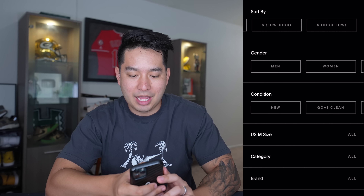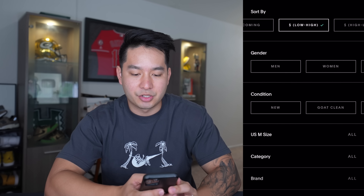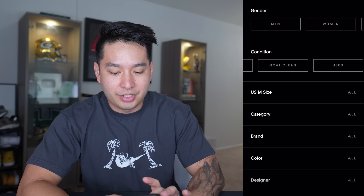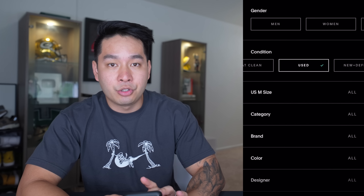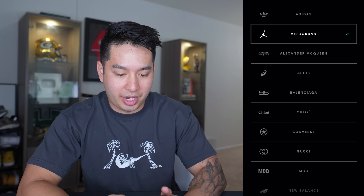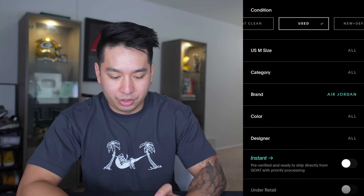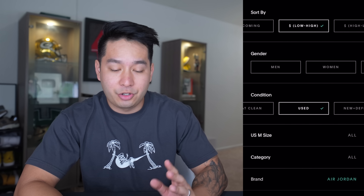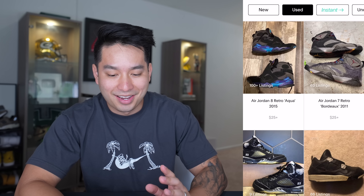We're going to go to the filters and sort by low to high, so it sorts by the lowest pricing to the highest. Condition — we want to click 'used,' so it's used low to high. Category doesn't matter, but we're switching the brand to Air Jordan. Those are pretty much the only parameters we need, and then you just click 'view results.'